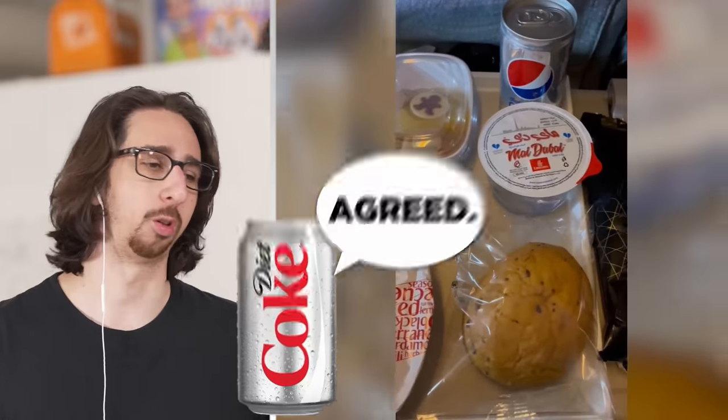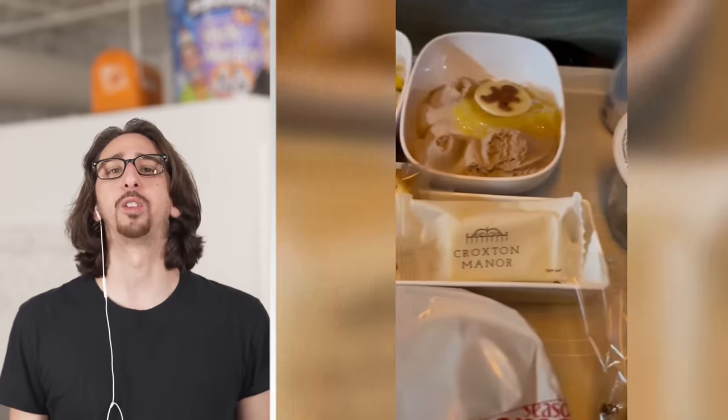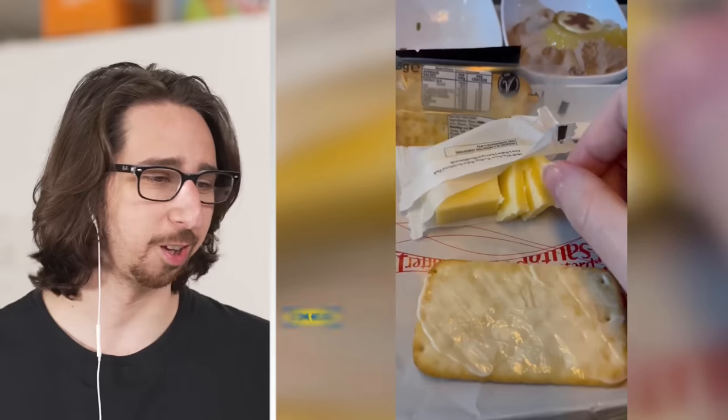Drinking Pepsi, so you know they're not classy. That looks like really good ice cream or some sort of chocolate mousse. This is definitely first class — this ain't for the civilians. Swedish meatballs, mashed potatoes, broccoli. What plane is this? Looks like we're in Ikea.